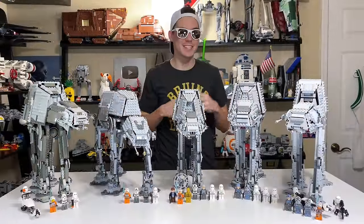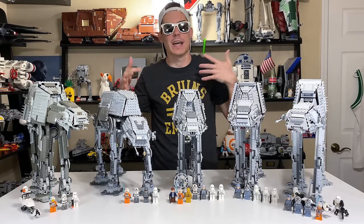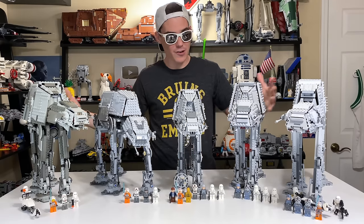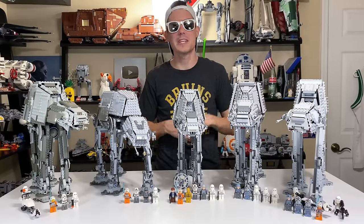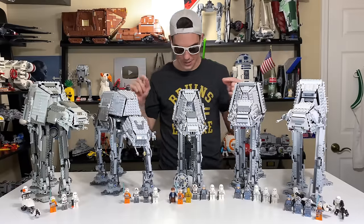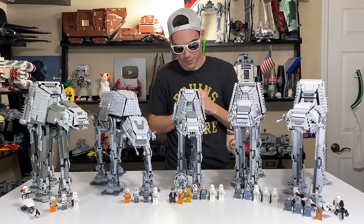So which AT-AT do I think, and do you think, was the best? I did a poll on my channel, and after three hours it had received 8,000 votes — which I think is a pretty large sample. 75% of the vote went to the 2020 AT-AT, and that's actually what I thought was the best too. So it will be receiving five points from me and five points from you.